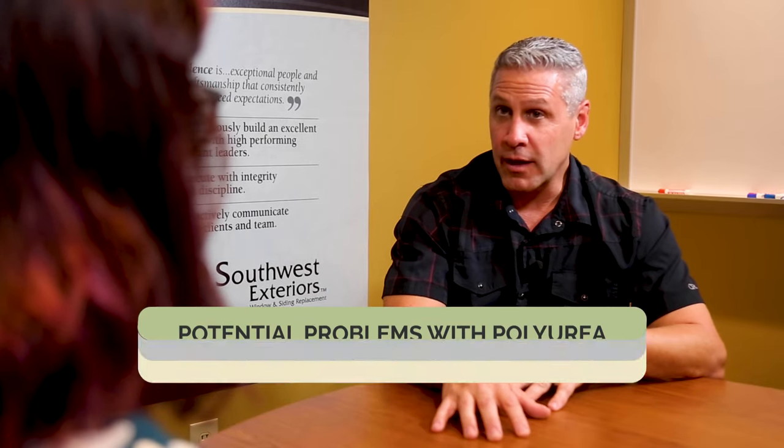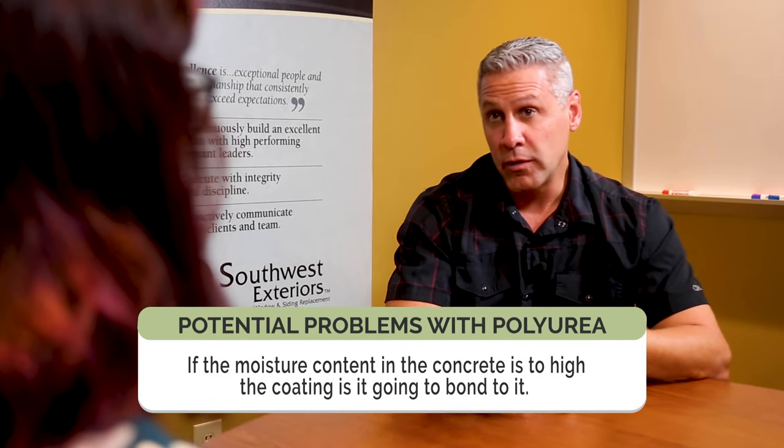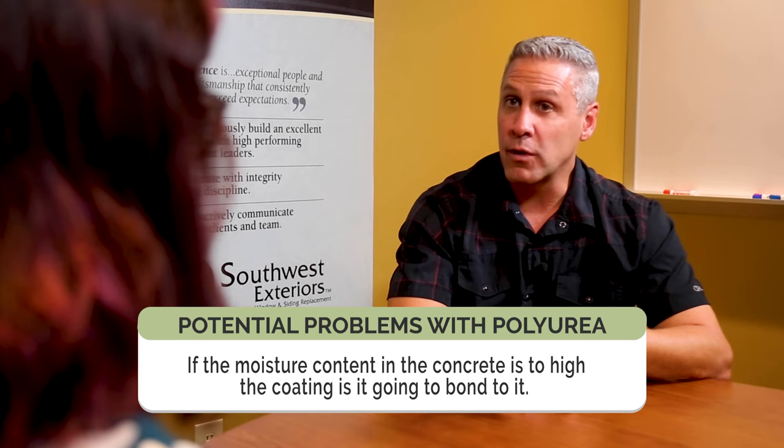Thanks so much, Steve, for coming to sit down with me to talk about problems with polyurea and polyaspartic coatings. Let's jump right in — what are some of the potential problems that can come with a polyurea and polyaspartic coating? So, polyurea and polyaspartic coatings are great, but there can be some issues along the way. Most of them have to do with prep or the installation process more than the material itself or the concrete. One of the biggest issues is water — moisture is the biggest enemy. If the moisture content in the concrete is too high, the product's not going to bond to it, which is why you really need to have the right tools to read the moisture content of your concrete.